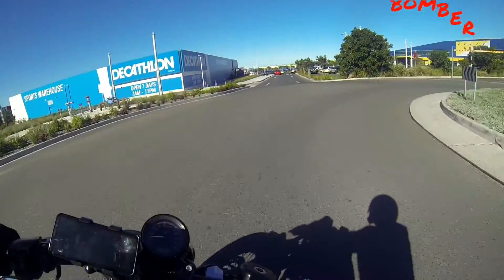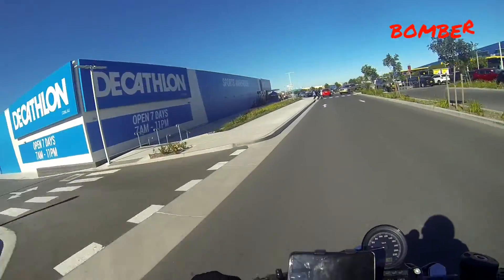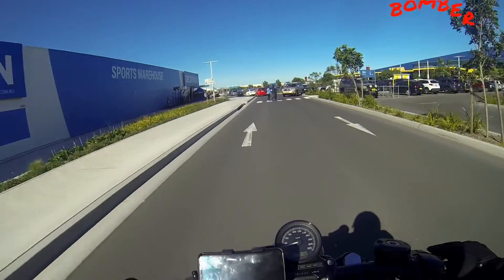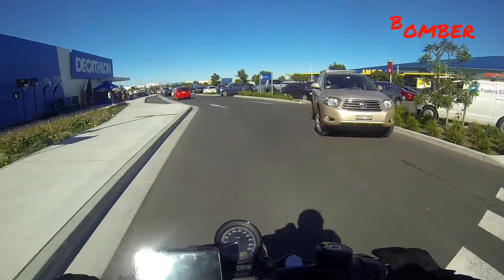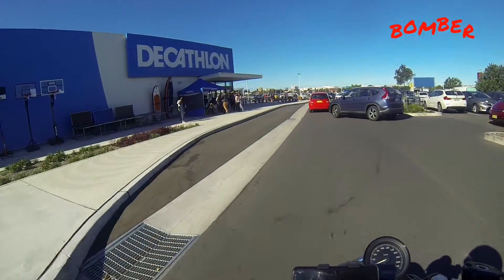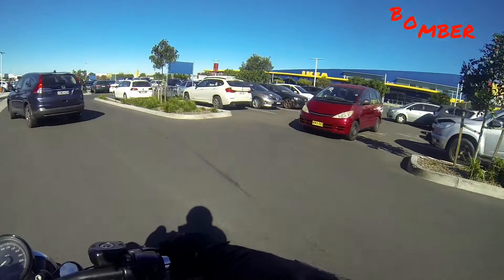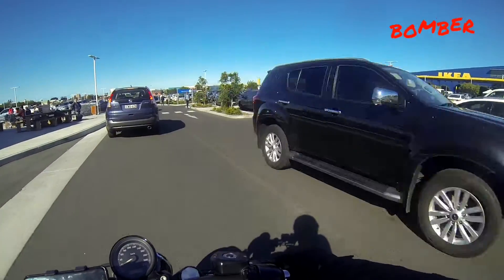This place here is called Decathlon - it's a French sports company trying to come into the market and take on one of the big ones in Australia, called Rebel Sport. I'm going to head down and around and see if I can show you just how big this IKEA store is.